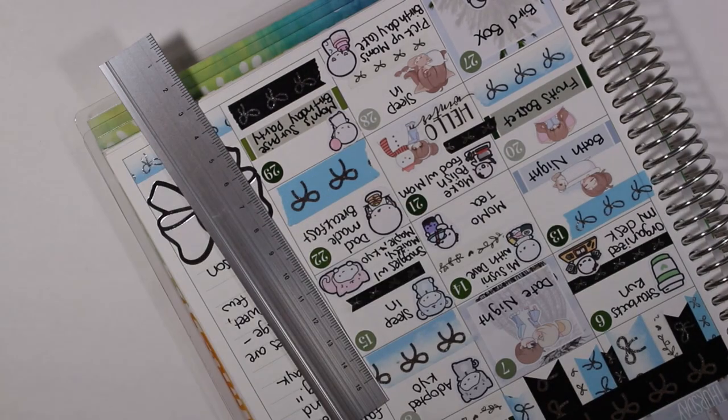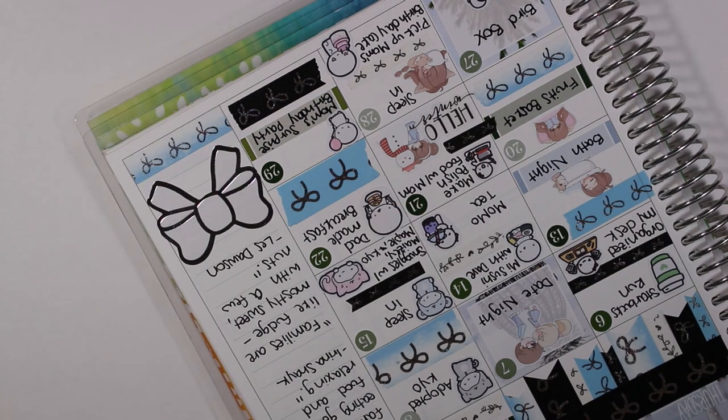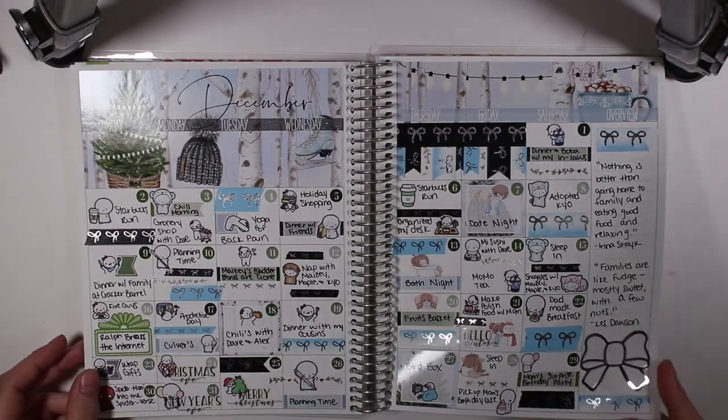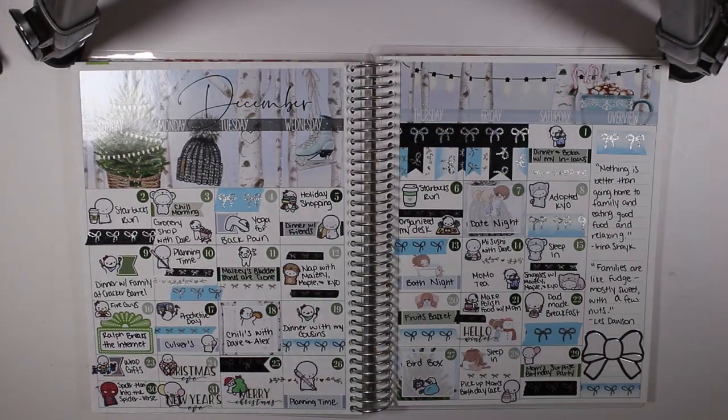So here's the full spread and here's a vivi wiggle for you guys. I'm sorry I forgot to show you the rest of the stickers I had left in the kit, but if you enjoyed this video please subscribe if you haven't already and I will see you in my next one. Bye guys!